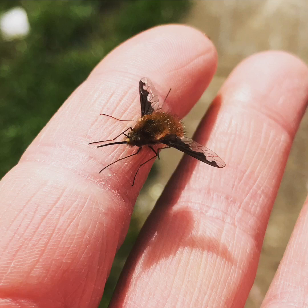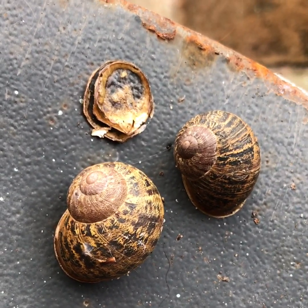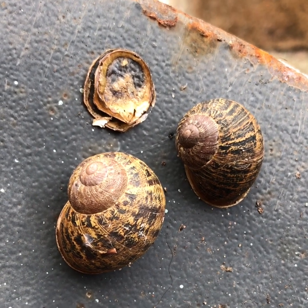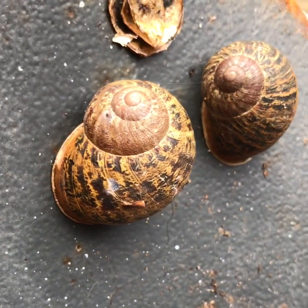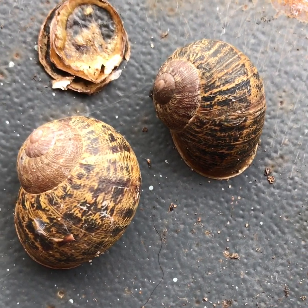Whilst doing our mini beast hunt we came across a really cool creature — it's a picture rather than a video because it was so fast — called a dark-edged bee fly. I'd never even heard of this creature before and had to look it up. It just goes to show that even in your own garden, you might find an animal you've never heard of before. We also found some common garden snails still hibernating on a spade — they squish themselves down and attach to stay nice and humid and moist over winter.